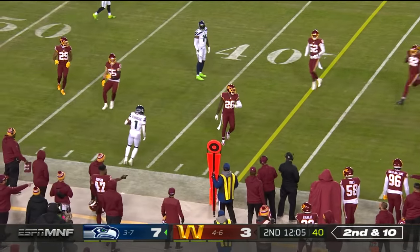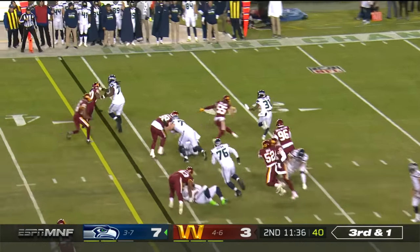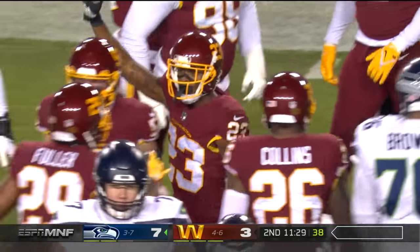Throw it across his body — able to complete. Russ went up top for Lockett for 56. Pitch it. DJ Dallas — not going to get there. Cole Holcomb and William Jackson made sure of it.